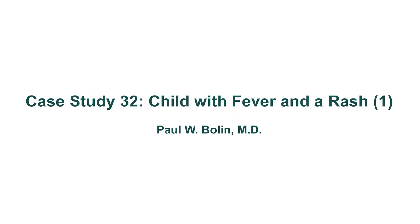Hello, once again, ladies and gentlemen. This is case study number 32: a child with a fever and a rash. Very, very common, and I plan on doing more cases like this, so this is case number one for a child with a fever and a rash.